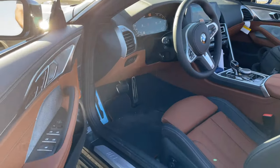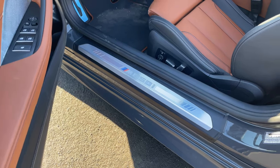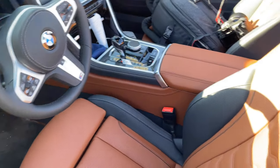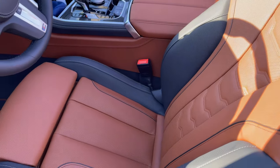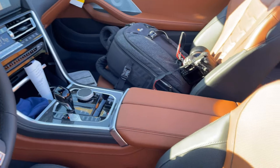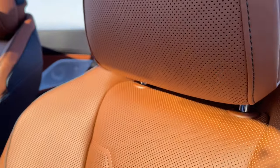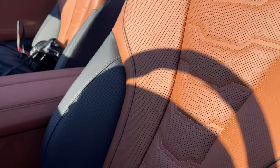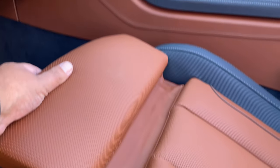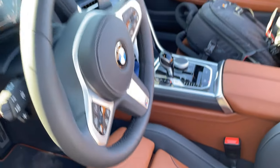Some details here — the M850i Carbon Core on the door sill. The Tartufa here isn't full brown Tartufa; it's a mixture of black from the highlights and Tartufa. Very, very nice detailing on the stitching. Good seat, bolstered pretty well, and your grip catcher — still manual here in the 8 Series.